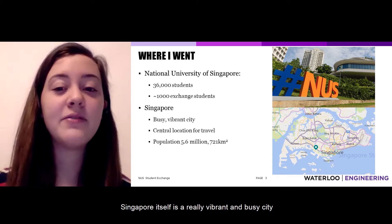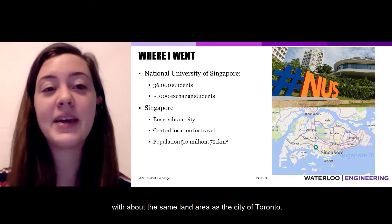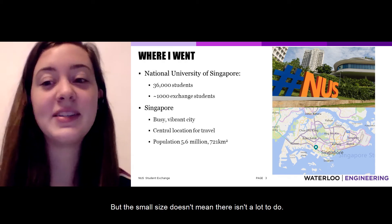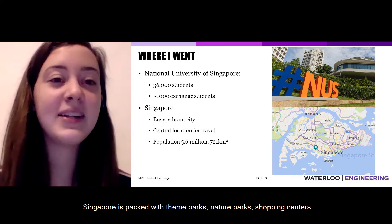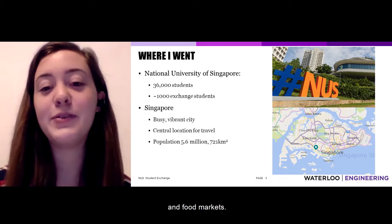Singapore itself is a really vibrant and busy city with about the same land area as the city of Toronto, but the small size doesn't mean there isn't a lot to do. Singapore is packed with theme parks, nature parks, shopping centres, and food markets.